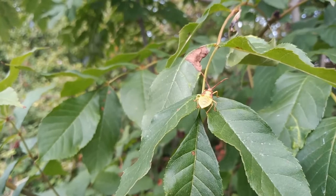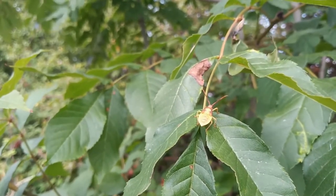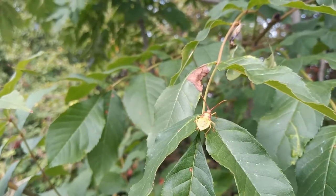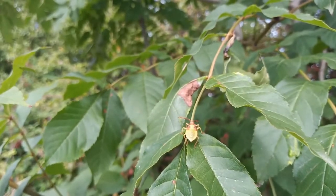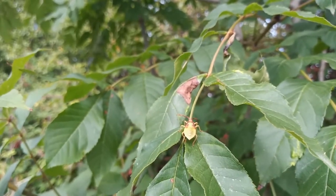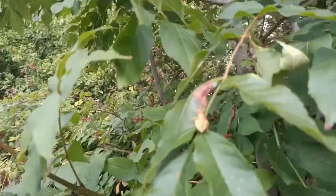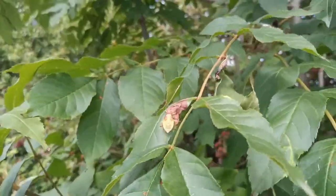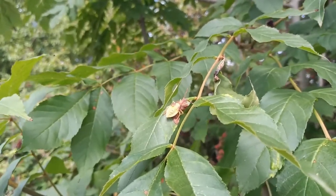Records remained relatively sparse until I started finding it on yew trees, especially those growing in churchyards or cemeteries. Since then, whenever I visited a cemetery and looked on yew trees — especially near the berries — this species was invariably present, and it proved to be far more common and widespread than first thought. So that's a nice thing to find.